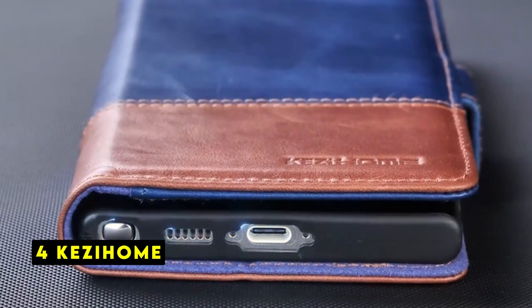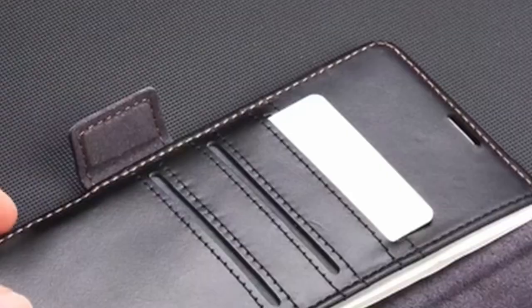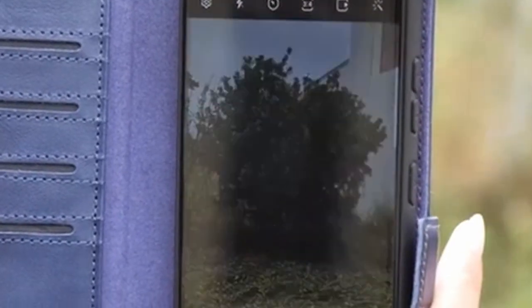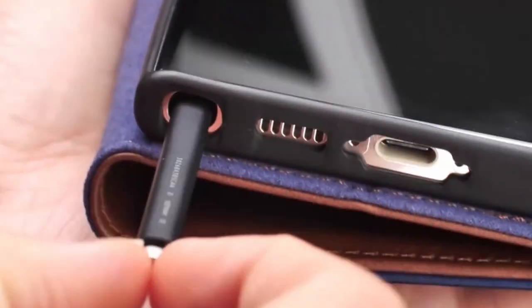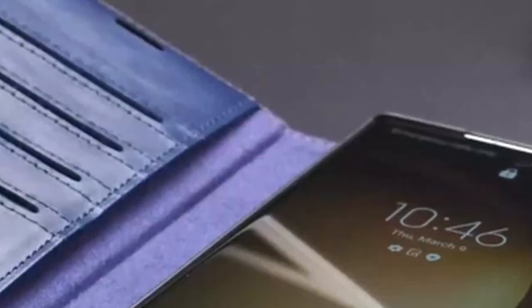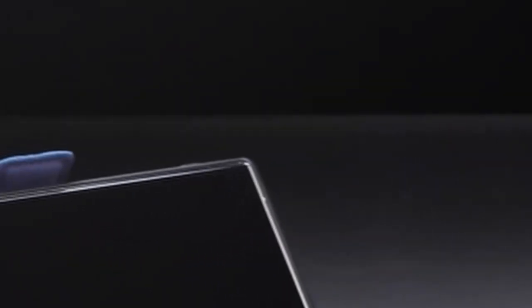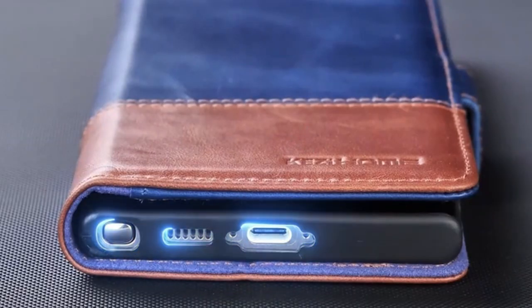At number 4 is KEZHOME. The KEZHOME Leather Wallet Case offers a sophisticated blend of protection and practicality for the Galaxy S24 Ultra. Crafted from premium genuine leather, it exudes elegance while providing reliable safeguard against daily wear and tear. The dual-layer design, combining leather and TPU, ensures robust protection against drops and scratches. A standout feature is the integrated RFID blocking technology, safeguarding your personal information from unauthorized access. The case also doubles as a convenient wallet, accommodating cards and cash with ease. The built-in stand enhances media consumption by providing a hands-free viewing experience. The magnetic closure securely keeps your phone and cards protected. While offering comprehensive functionality, the case might add some bulk to the device. However, for those prioritizing style, protection, and convenience, the KEZHOME Leather Wallet Case is a compelling option.